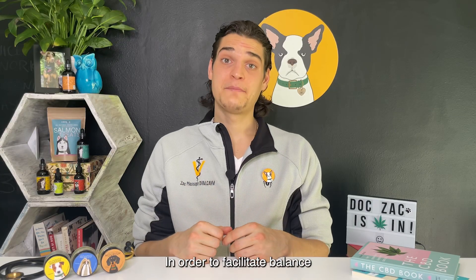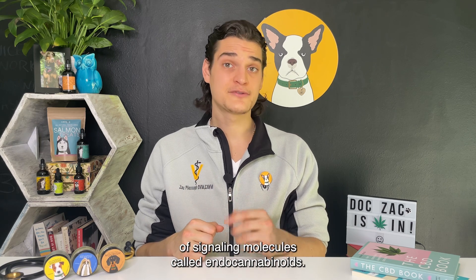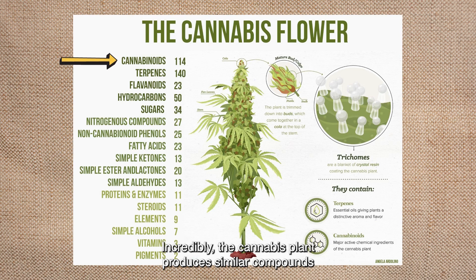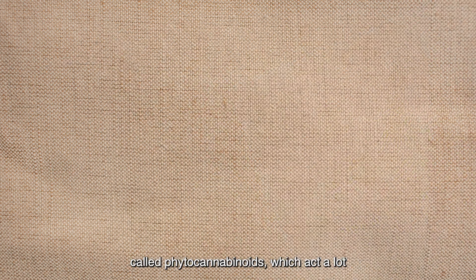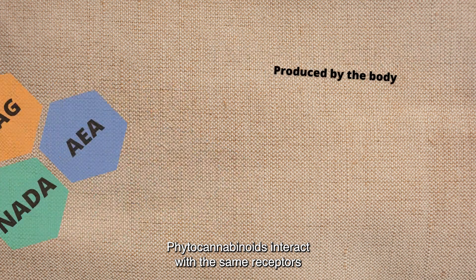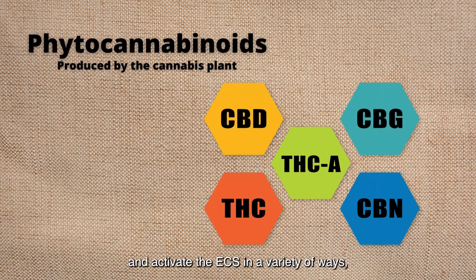In order to facilitate balance and promote health and wellness, the body produces a collection of signaling molecules called endocannabinoids. Incredibly, the cannabis plant produces similar compounds called phytocannabinoids, which act a lot like the body's naturally occurring endocannabinoids. Phytocannabinoids interact with the same receptors and activate the ECS in a variety of ways, depending on the body's needs.